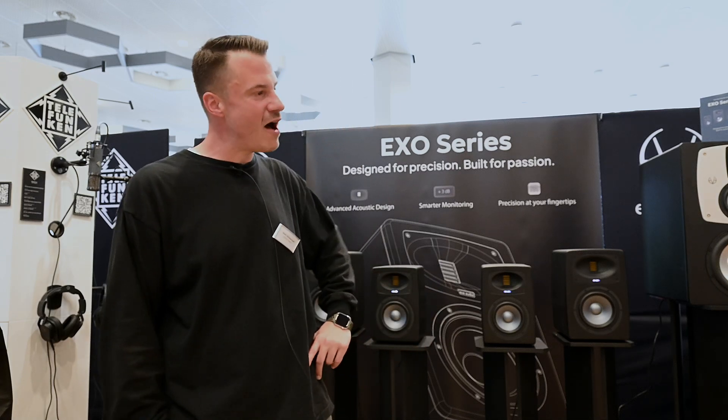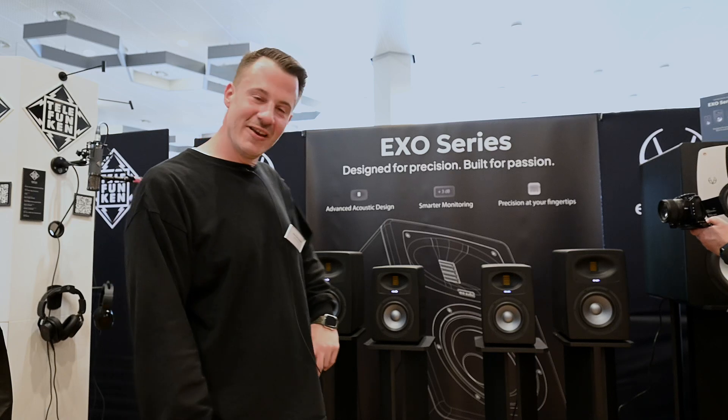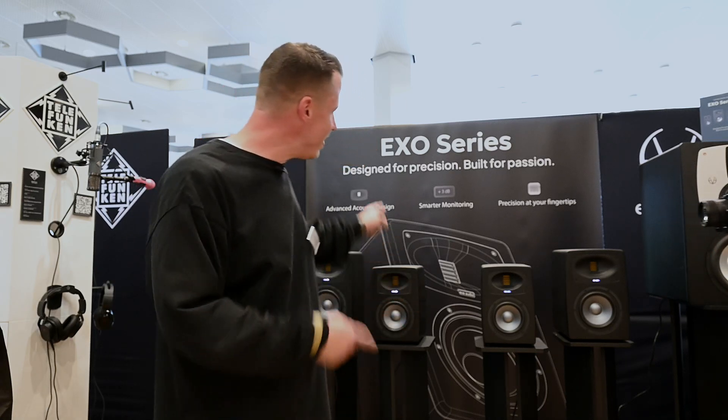Hi guys, I'm Sven from Meep Audio and I'd like to welcome you to Superbooth 2025. We've got some new highlights and new products on the market which I'd like to introduce to you — the new EXO Series.